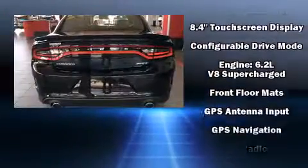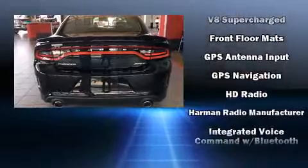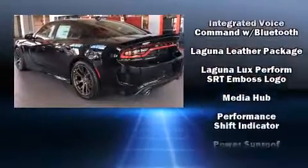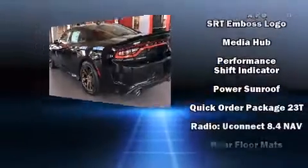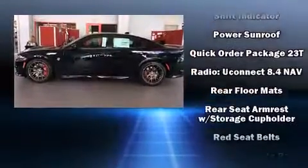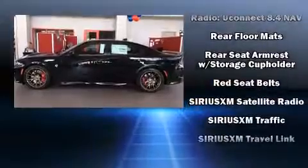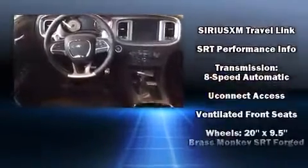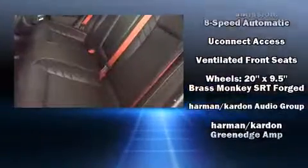Dodge ensures the safety and security of its passengers with equipment such as dual front impact airbags, head curtain airbags, traction control, brake assist, a panic alarm, and four-wheel disc brakes with ABS. Various mechanical systems are monitored by electronic stability control, keeping you on your intended path.